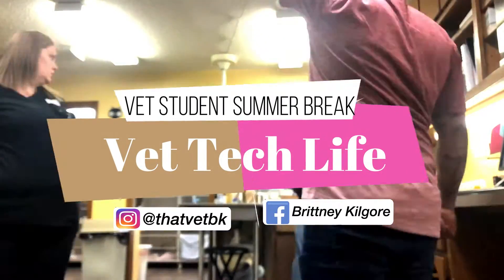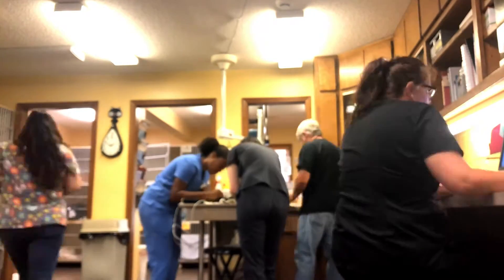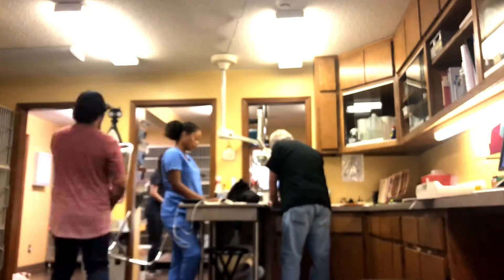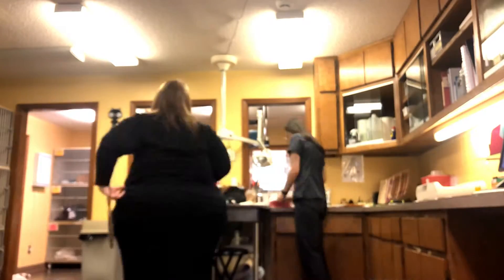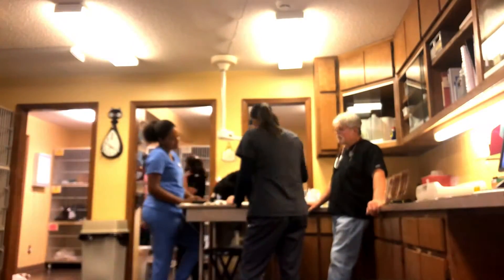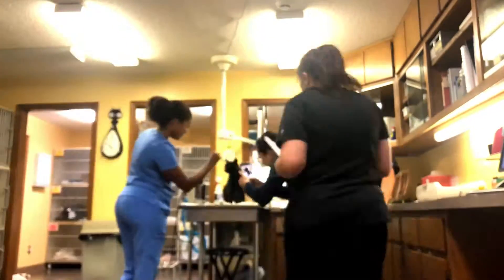Hi guys, in this video I'm going to be showing what being a vet tech is like. During my summer breaks I come home and I get to be a vet tech at my job. It's an all cat clinic, though we do see a bit of exotics. This is also for anyone who might be interested in going into the veterinary field but doesn't know if they want to go to vet school and do that 8 years of school to be the doctor. Being a vet tech is great — it's just like being a nurse in the human world. You basically assist the doctor, so I'll be showing you a bit of what I get to do as a vet tech.